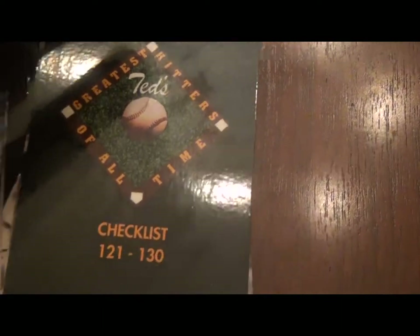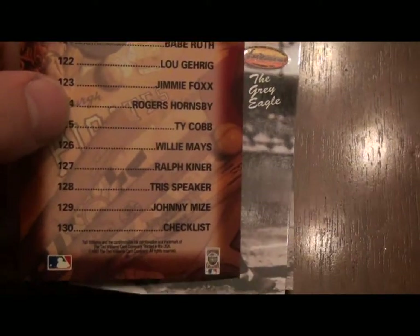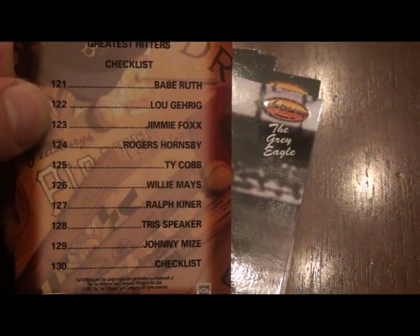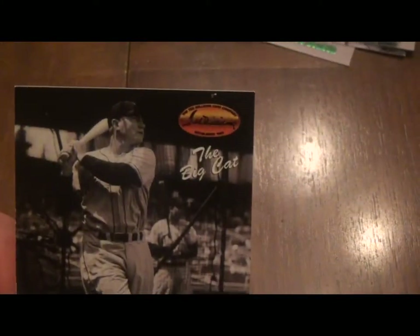Ted had his own opinion on what made a great hitter, which is one of the reasons he disagreed with sports writers and the committees at Cooperstown. He had his own Hall of Fame called the Hitters Hall of Fame. He put together the players he thought were the greatest hitters of all time — possibly in order, because you've got Ruth on top, then Gehrig, Jimmy Foxx, Rogers Hornsby, Ty Cobb, Willie Mays, Ralph Kiner, Tris Speaker, and Johnny Mize. Each card has the player's nickname in the corner — like 'The Gray Eagle,' which is Tris Speaker. From what I understand about Williams, he didn't get along great with reporters and the fans, so he kind of just had his own point of view.